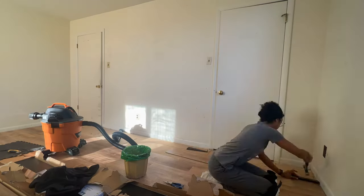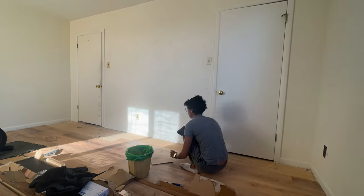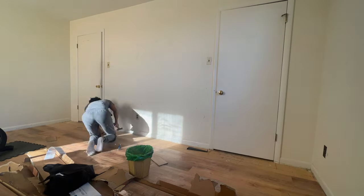Have you guys ever painted your own home? If so, are you team roller or team sprayer? Let me know in the comments below. Finally, once I got the flooring laid down for our room, we were able to move out of the living room, and that was a sweet relief.